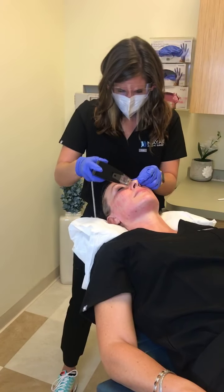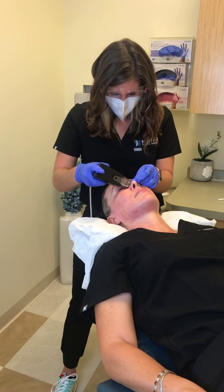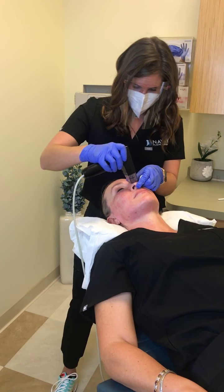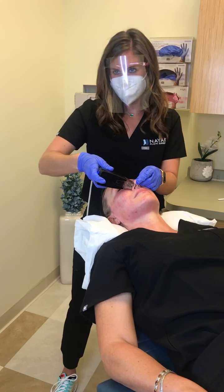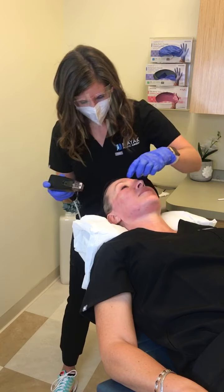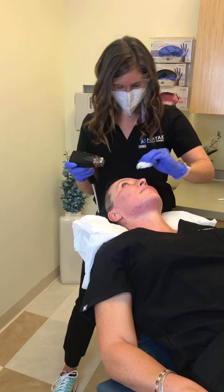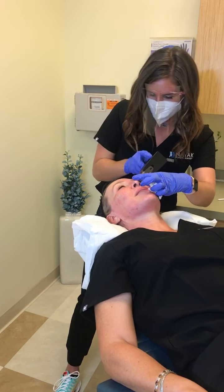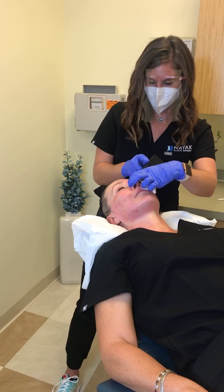If you're prone to acne, can you do this treatment? I would have the acne cleared up before doing it so we don't have to avoid those areas, but yes, once it's cleared up it's fine. Is there any bleeding? A little bit — you can see kind of pinpoint bleeding, but not too much, and I'll wipe everything off.